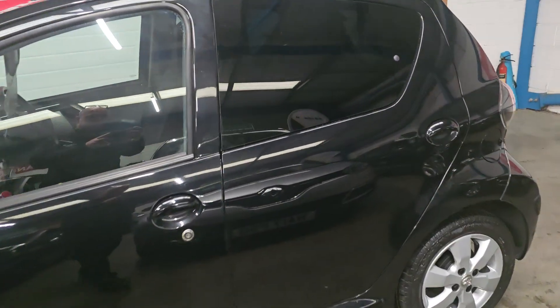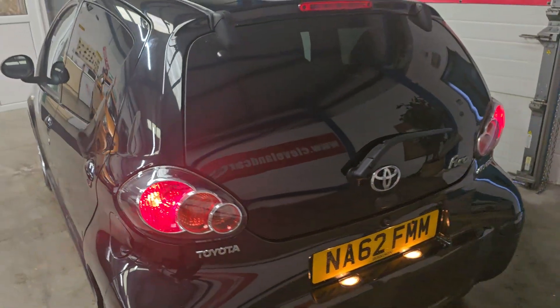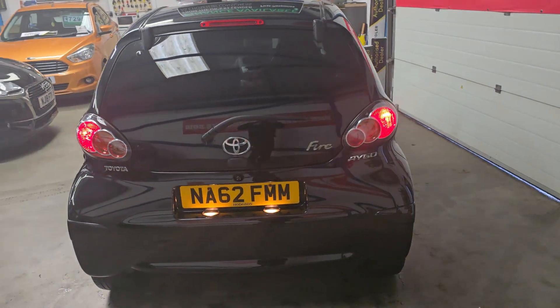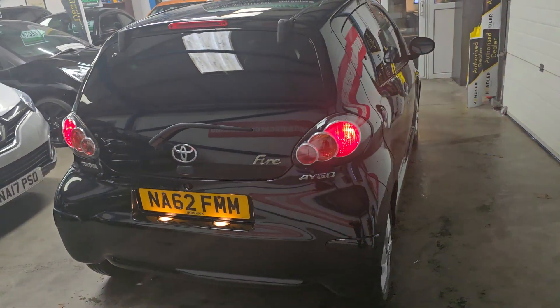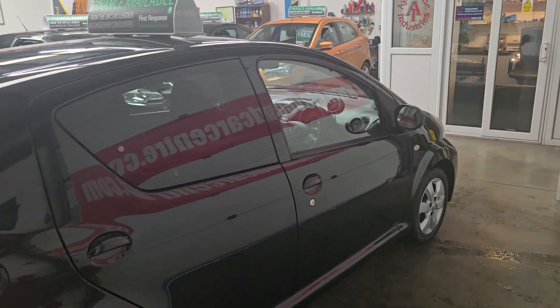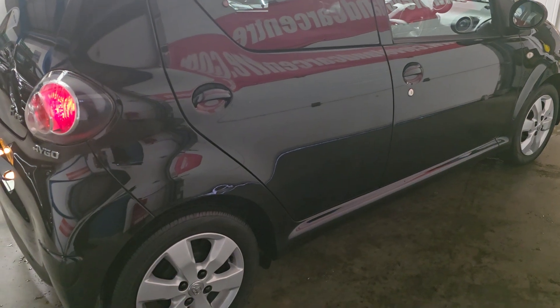Rear privacy glass there, it's a 5 door. Popular little cars these. It comes with two keys. It's just been MOT'd — not by ourselves — had a couple of advisories: a couple of tyres and an exhaust bracket, which will be done before the car's sold.